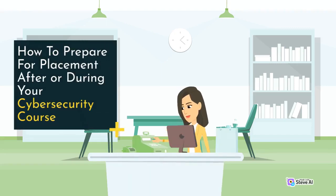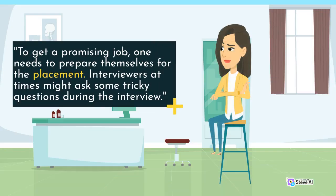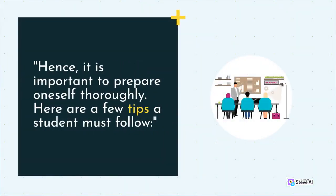How to prepare for placement after or during your cybersecurity course. To get a promising job, one needs to prepare themselves for the placement. Interviewers at times might ask some tricky questions during the interview. Hence, it is important to prepare oneself thoroughly. Here are a few tips a student must follow.